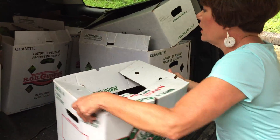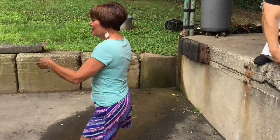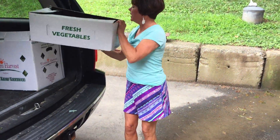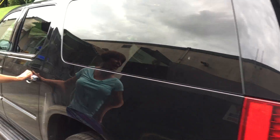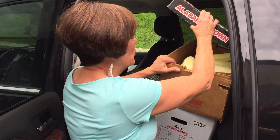We've got watermelons. We've got some more kale. Let me show you some stuff in the back — the whole car is packed. I've got eggs, I've got produce. Every square inch.